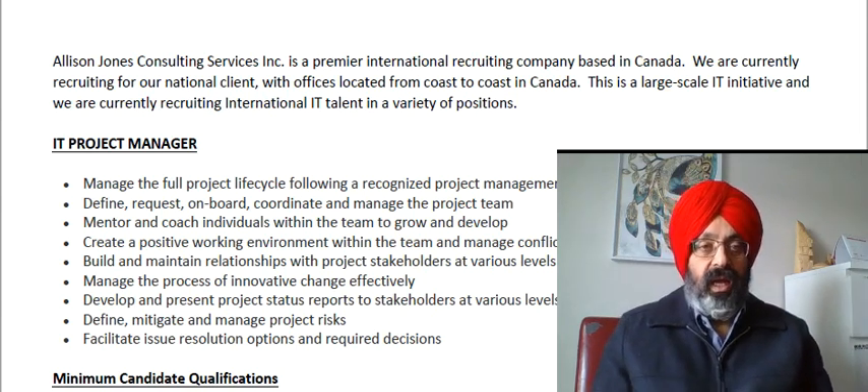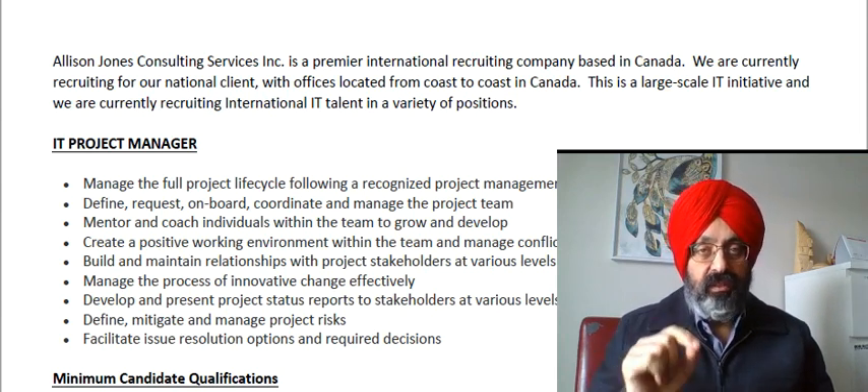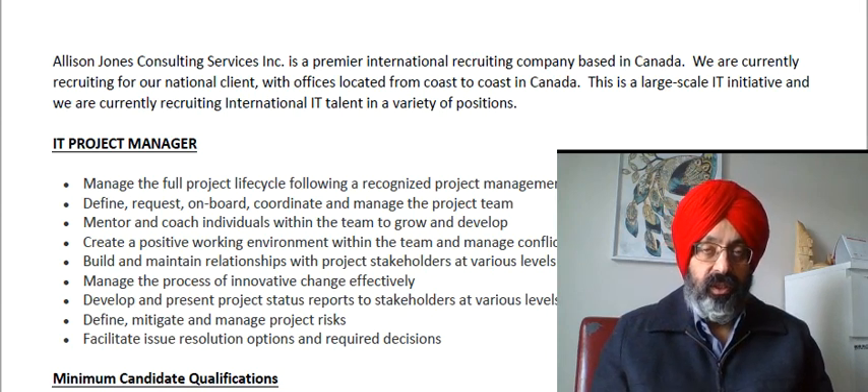On the screen you can see Allison Jones Consulting Service. This is a recruitment company based in Edmonton, and they have shared some jobs with me. I will read out those jobs, and I'll post the entire description at the bottom of my profile so that you can pause the video and read from there.